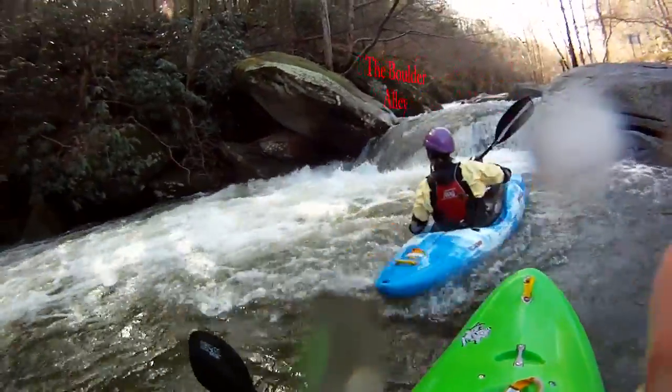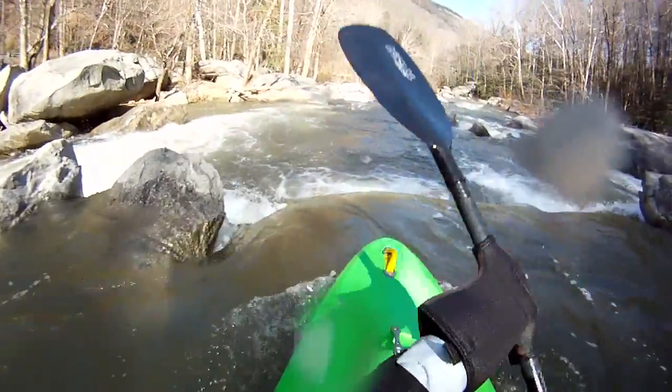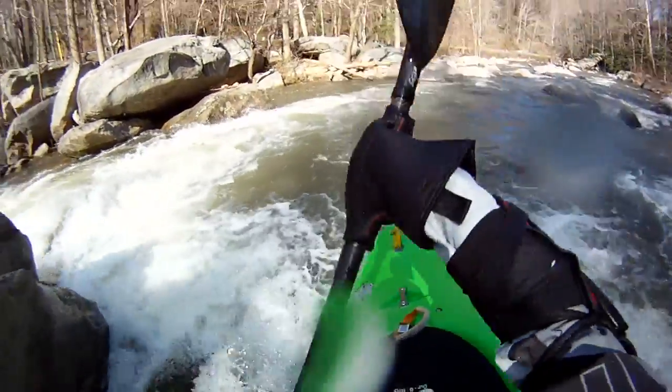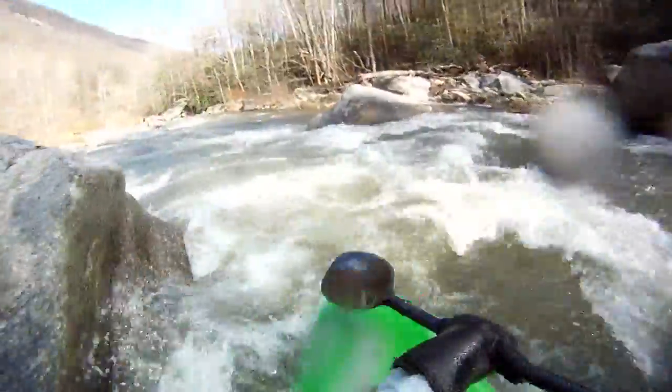Just below that there's a clean ledge about three or four feet — you want to boof it. Too far right and you'll miss; too far left and you'll hit that rock right there. So make sure you get left, but not too far left. A little bit of run-out below that.